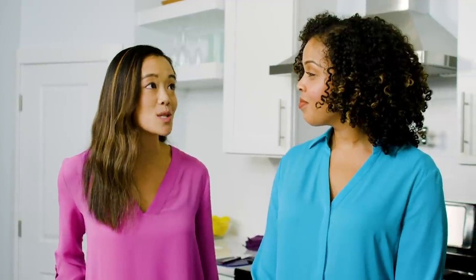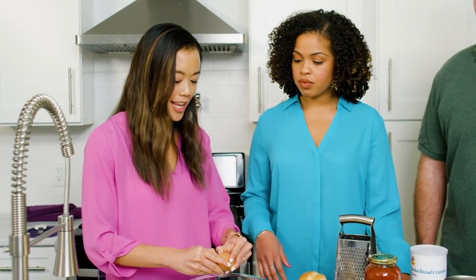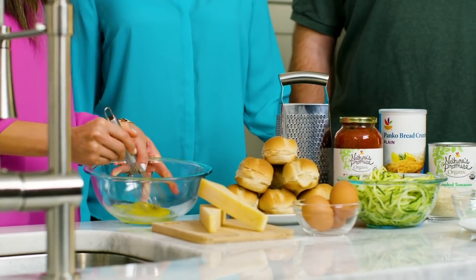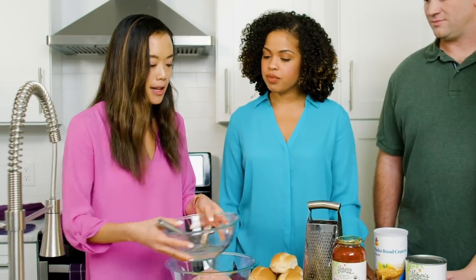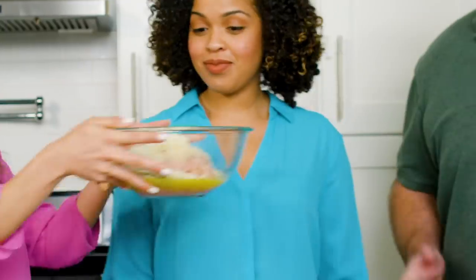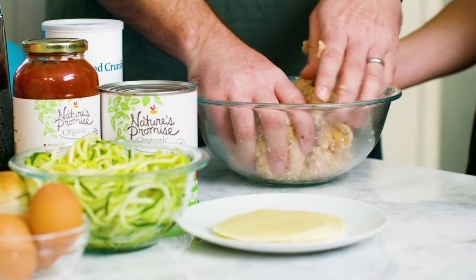We're going to be preparing them two ways: one with zucchini noodles and one on mini subs. First, we're going to whisk these eggs — making meatballs is so fun. You can get the kids involved if you're a little brave. Our girls are definitely more likely to eat it if they help make it. Then we're going to add breadcrumbs, Italian seasoning, garlic powder, and Parmesan cheese. You can use an ice cream scooper — the kids get very excited about having jobs.